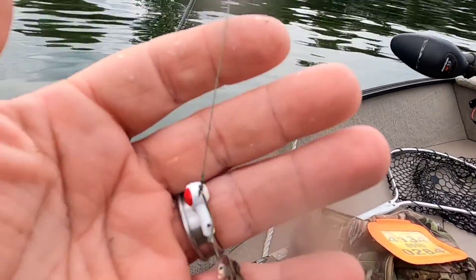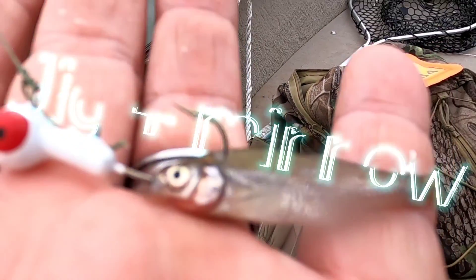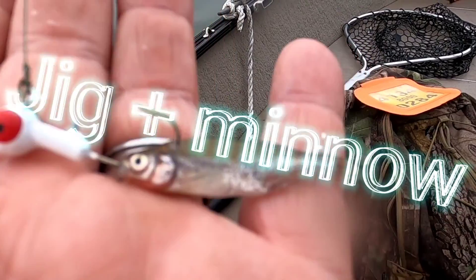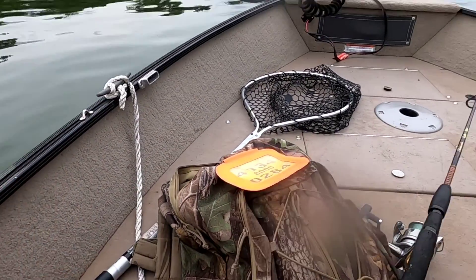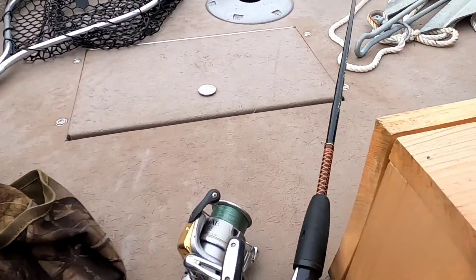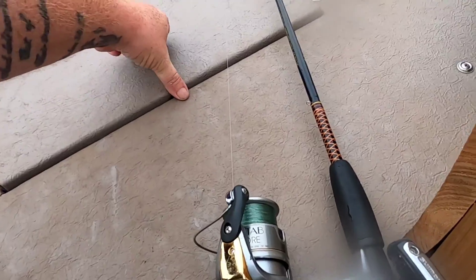So this is what we've been catching the fish on — we've got these little shiners with a jig head. Got the hook kind of set up going through the mouth and then through the top of the head. It's paying off pretty good so far. We got some nice fish. Here, get a good shot in the live well.